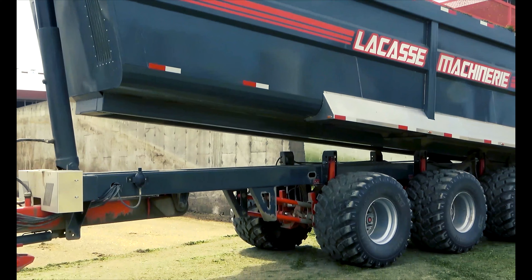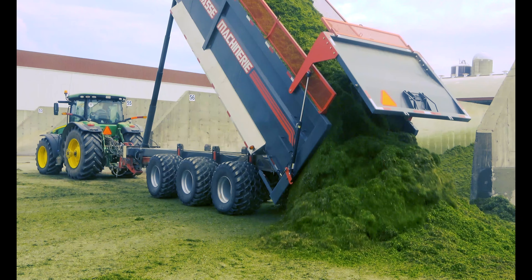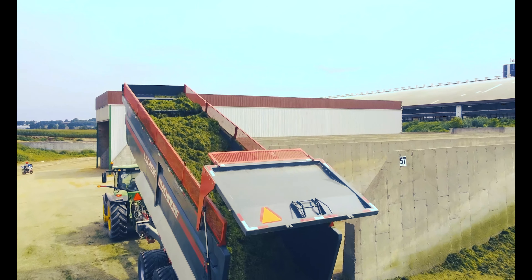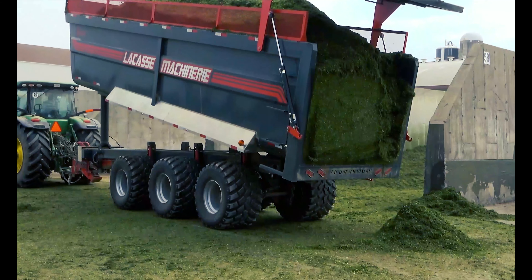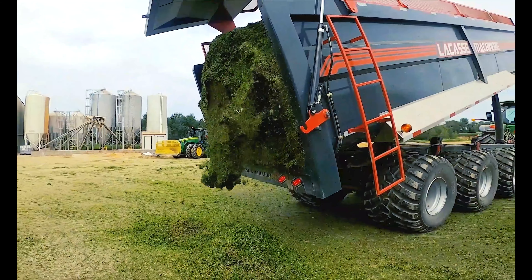La remorque est aussi munie d'une suspension hydraulique à bras parallèles autobloquant lorsqu'elle se vide. Celle-ci n'utilisant pas de PTO pour actionner le vérin de la boîte, nous avons donc développé un ingénieux système hydraulique basé sur un assemblage moteur-pompe. Ce système, en essence de brevet, nécessite uniquement une sortie hydraulique pour son fonctionnement et ne puise pas dans le volume d'huile du tracteur.